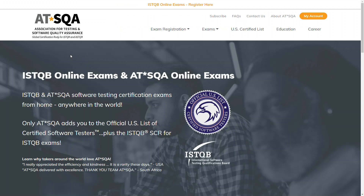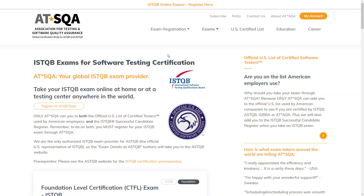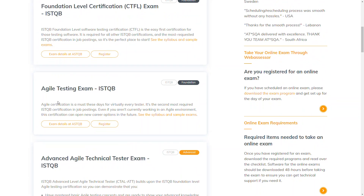There are two websites where you can take your exam online. The first one is the Association for Testing and Software Quality Assurance. Go to the Exams section — ISTQB Software Testing Certification Exams. On this page, you can find the Agile Testing Exam ISTQB. Click on the button Register.